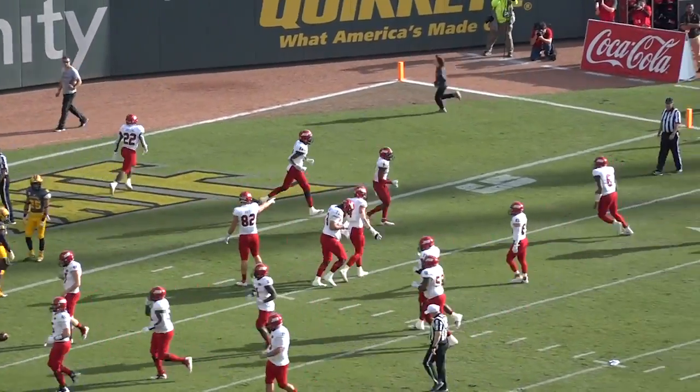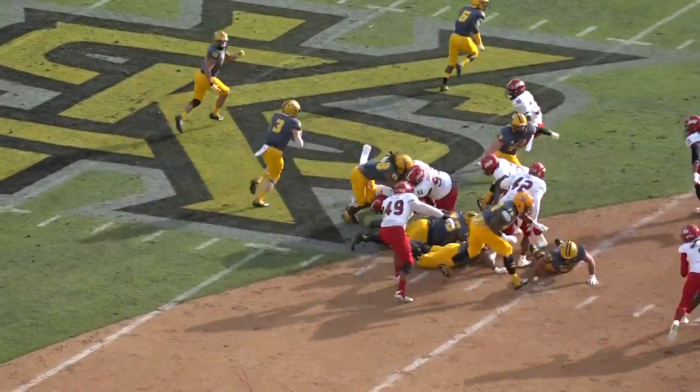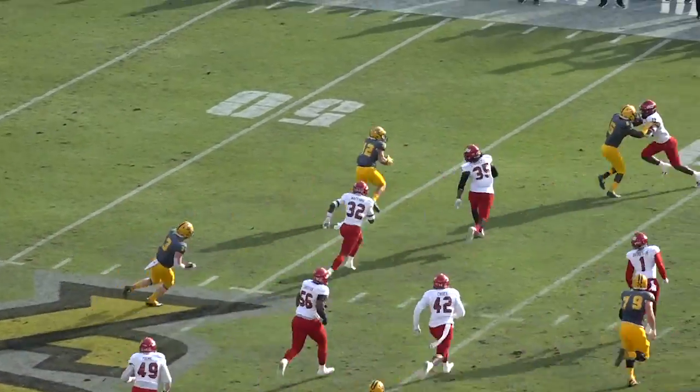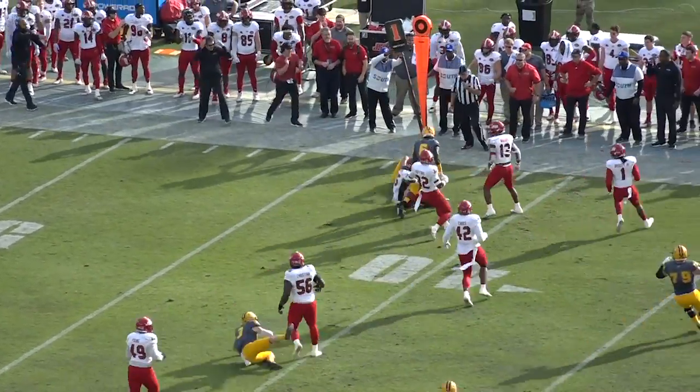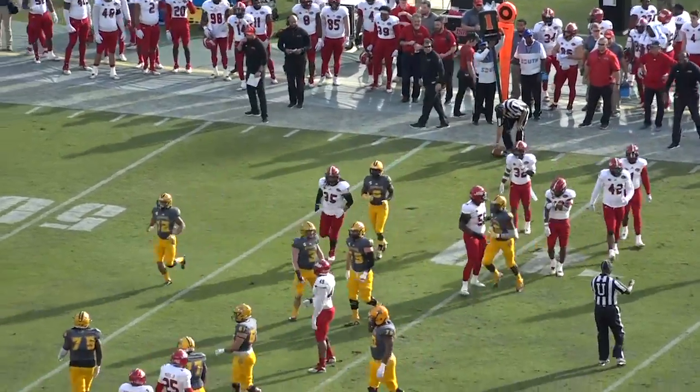Daniel Byrd with the grab for the Gamecocks — the junior from Pensacola with a touchdown catch. They'll run the option, pitch it back, trying to get to the corner. Maquan's got him on the far side of the field. Stoudemire showing his speed, able to run down the back and get him down.